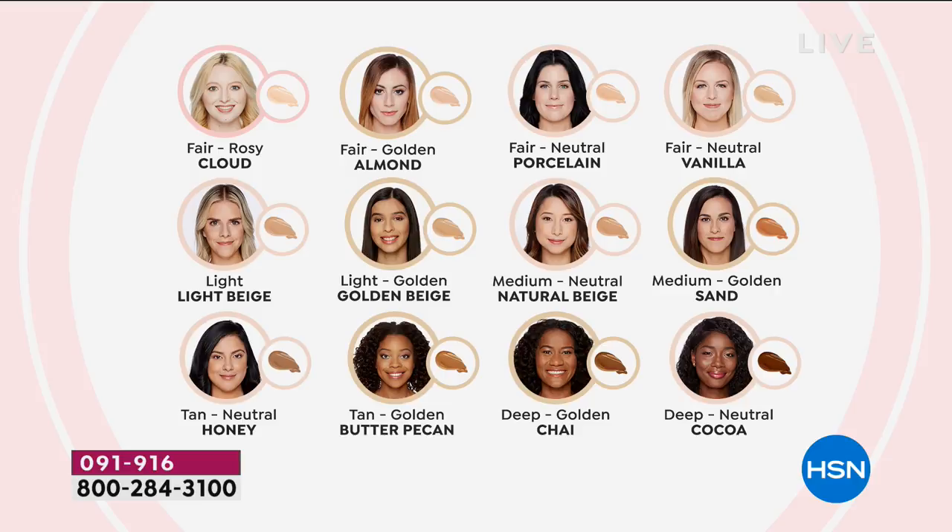Jillian, let's just talk about this. We are going to do a full face from start to finish — five steps in less than five minutes for flawless skin. We've broken it down very simply for you: five categories. Fair, light, medium, tan, and deep. You pretty much know where you stand in those categories. I'm in the medium.